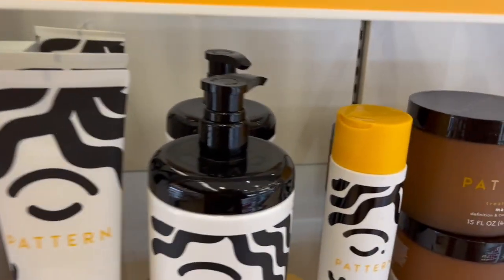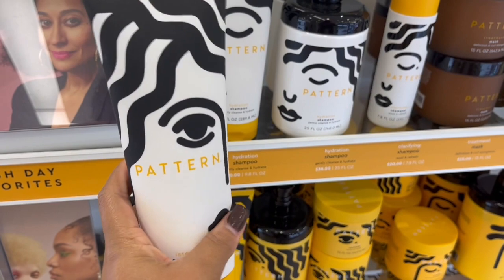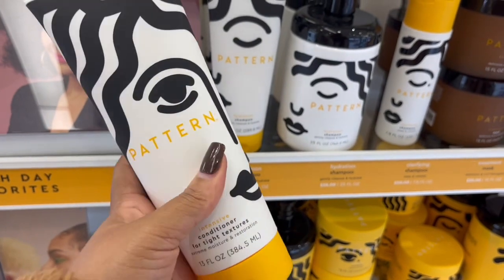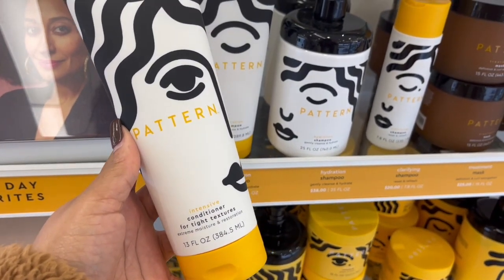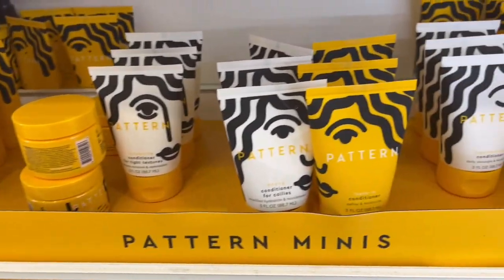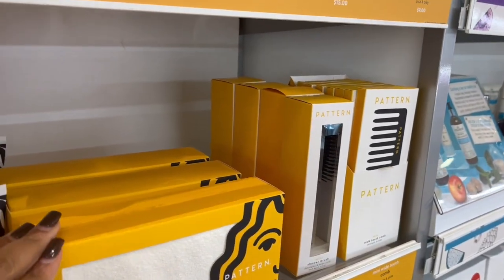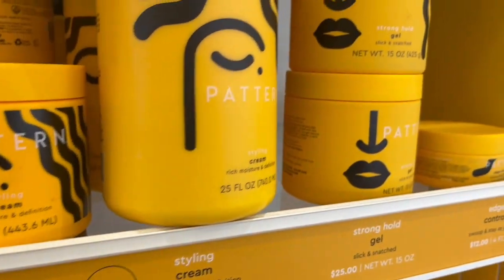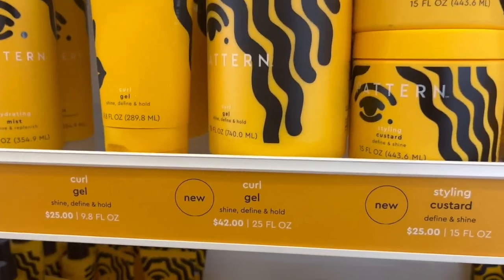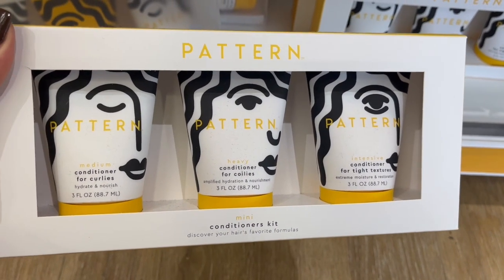I wanted to point out this hydration shampoo because I've heard really good things about it. I actually tried the intensive conditioner and it is really moisturizing — I enjoyed it and got a jumbo size because I really did like it. I love the smell of Pattern products, it's like their signature powdery, sunflower scent. They have mini products, a microfiber towel, a pick comb, and a detangling brush. Their stylers — I haven't tried the strong hold gel but I want to. They also have mini sets that would be perfect as a Christmas gift.